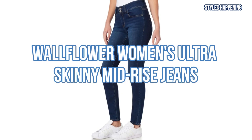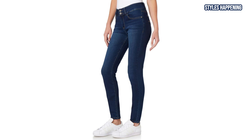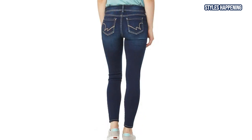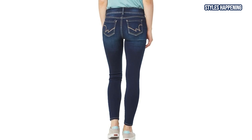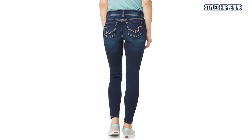Now, let's take a look at the Wallflower Women's Ultra Skinny Mid-Rise Jeans. Known for their ultra-soft feel and impeccable fit, these mid-rise skinny jeans offer a sleek and versatile option. The Insta-Soft denim technology makes these jeans as comfortable as they are stylish, perfect for everyday wear.